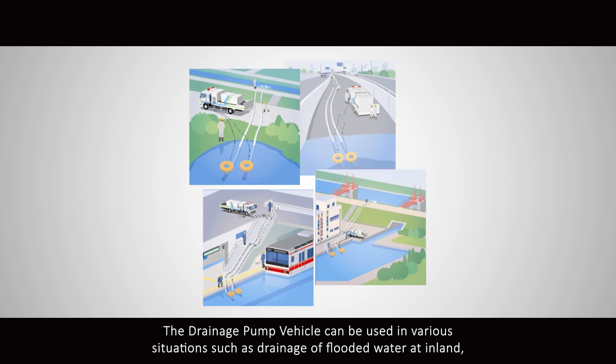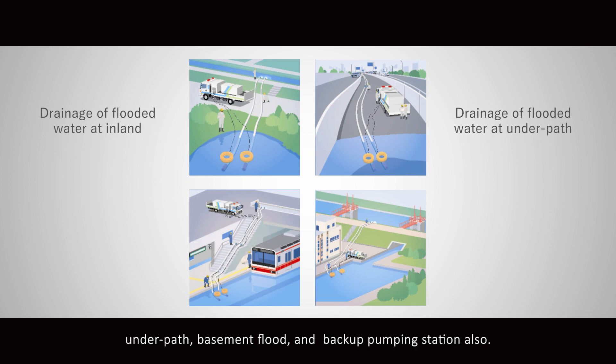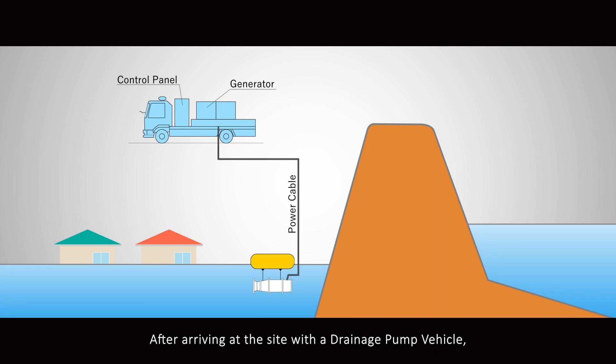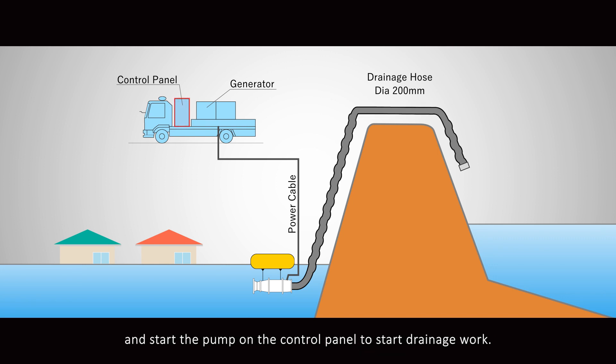The drainage pump vehicle can be used in various situations such as drainage of flooded water at inland areas, underpaths, basement floods, and backup pumping stations. After arriving at the site, simply attach the float and drain hose to the submersible pump, throw it into the flooded area, and start the pump on the control panel to begin drainage work. It takes about 30 minutes from arrival at the site to start drainage.